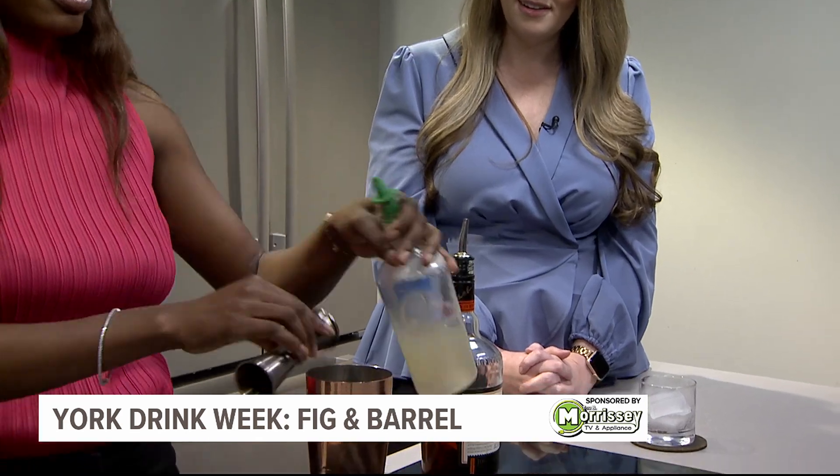Thank you so much for coming on in. You can find more information right now on York Drink Week, including these specials, on our website at fox43.com. It smells a little bit like a campfire in here, feeling those fall vibes for sure. I think autumn came right at the right time, especially with all those options. I think people are going to get super excited.